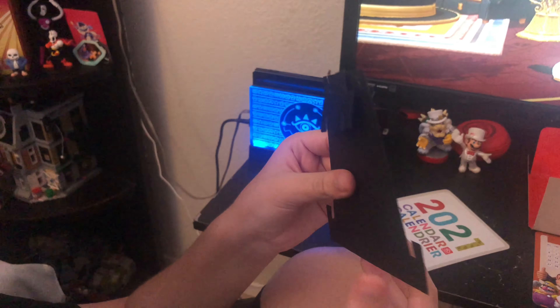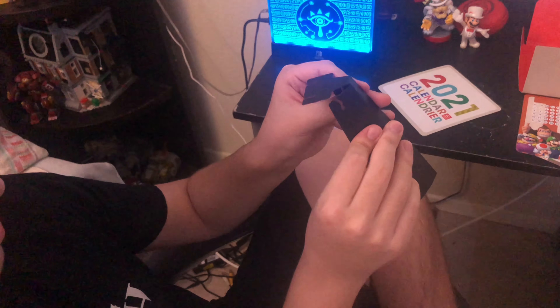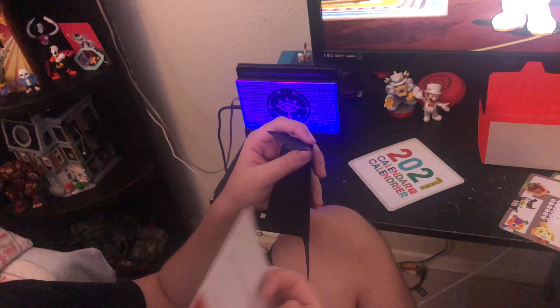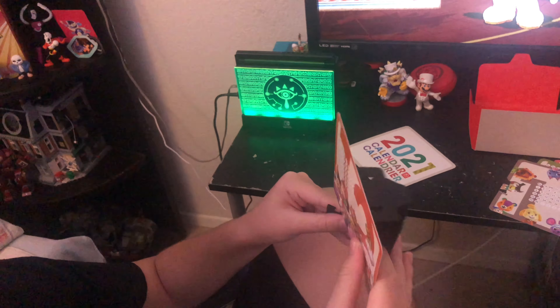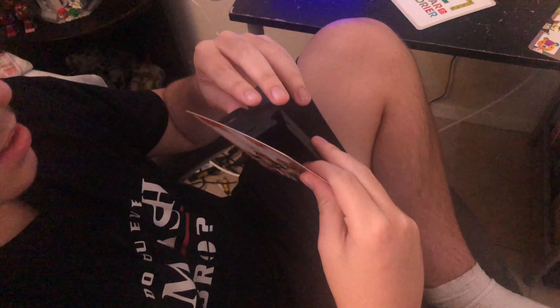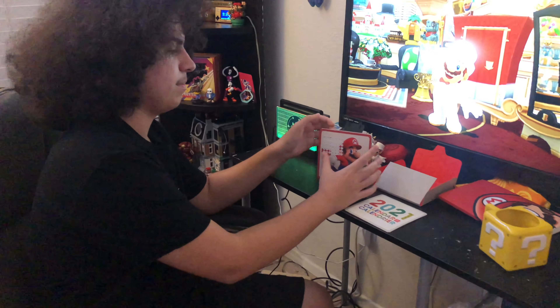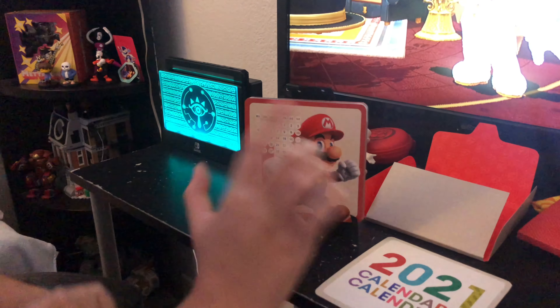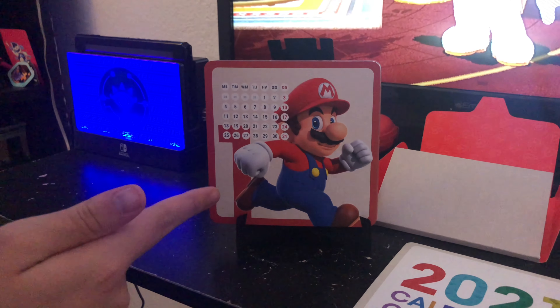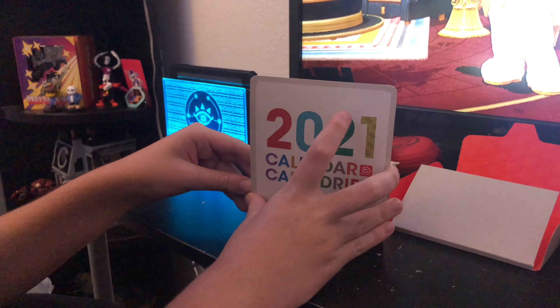I believe this piece is the stand that you put the calendar on. My question is how do I put this together? I think I place it here and just stand it up — I just place the card right in here. Yeah, I think that's how you do it. Now I have all the months together, and this is the whole 2021 calendar from My Nintendo.